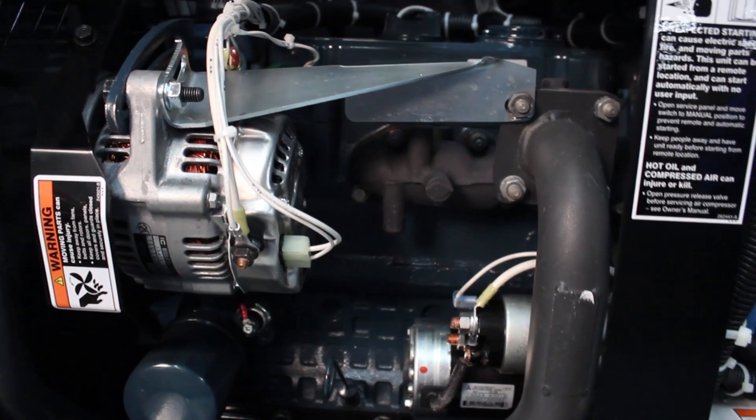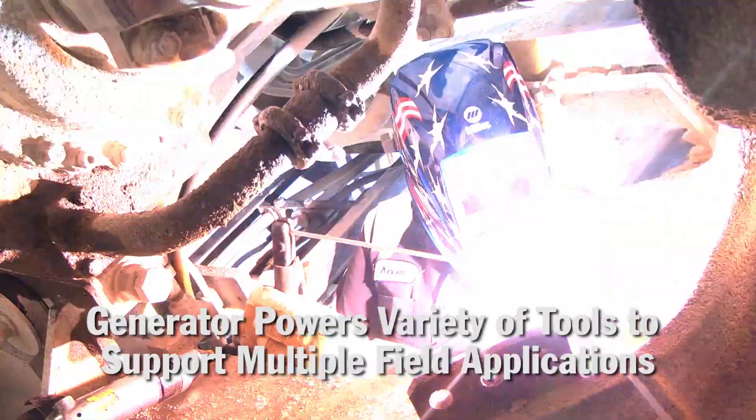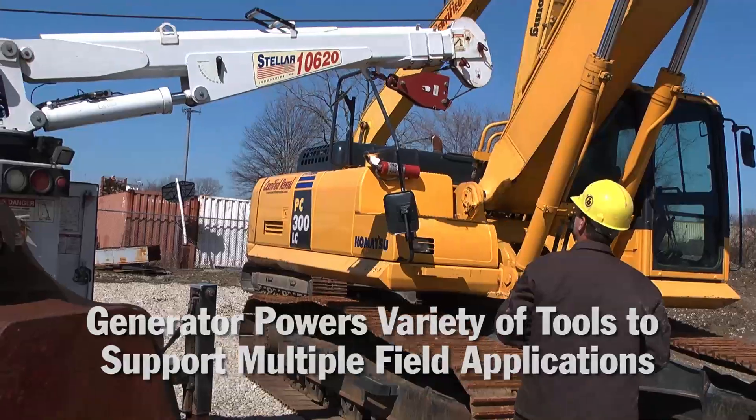With a 6,000 watt, 120/240 volt generator, power is available to operate electric tools, lights, and welders — everything you need to get the job done.